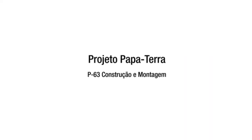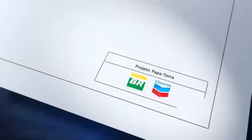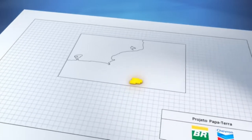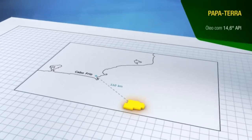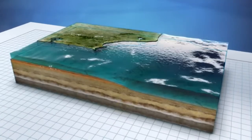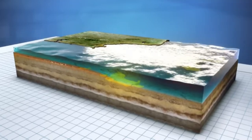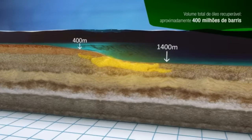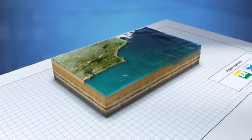The Papa Terra field, a joint venture between Petrobras and Chevron, is situated in the southern region of the Campos Basin, approximately 110 kilometers off the coast from Cabo Frio in Rio de Janeiro. Discovered in June 2003, this field contains oil with a 14.6 degrees API and spans over 183 square kilometers, with water depths ranging from 400 to 1,400 meters. The estimated recoverable oil from this field is around 400 million barrels.